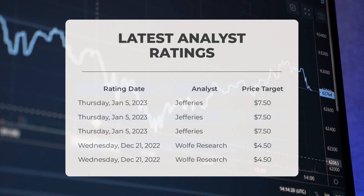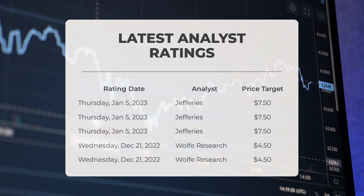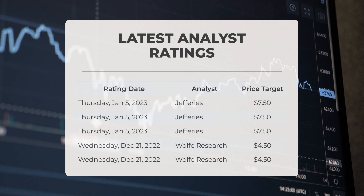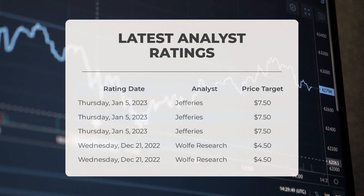On Thursday, January 5th, 2023, Jefferies set a price target of $7.50. On Wednesday, December 21st, 2022, Wolf Research set a price target of $4.50.